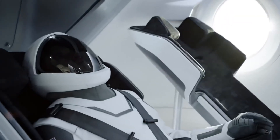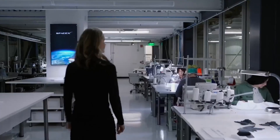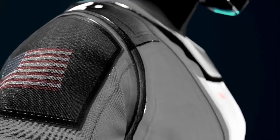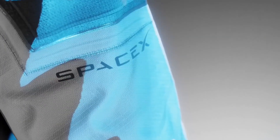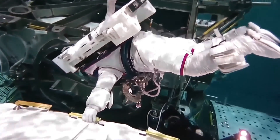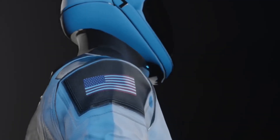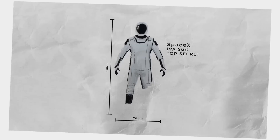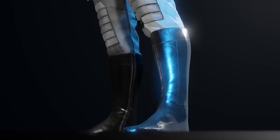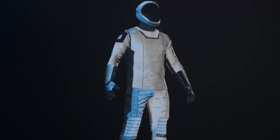One major factor contributing to the cost is the need for advanced materials. Spacesuits must protect astronauts from extreme temperatures, micrometeoroids, radiation, and the vacuum of space. Developing materials with such capabilities often requires extensive experimentation and testing, which adds to the R&D costs. Additionally, the creation of specialized components like helmet visors, gloves, and boots further drives up expenses.